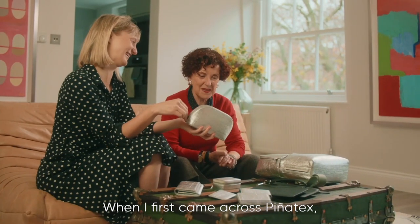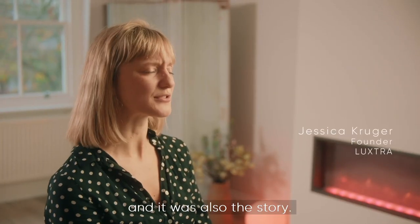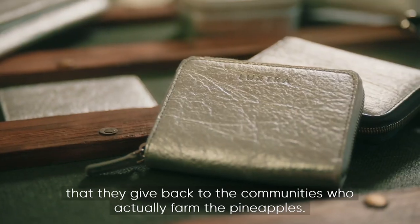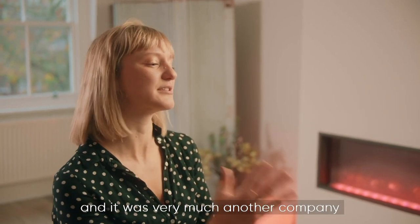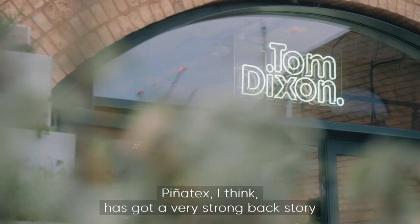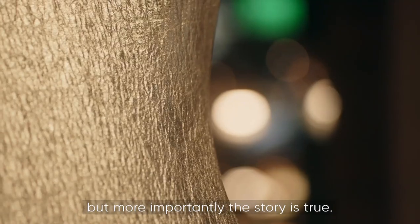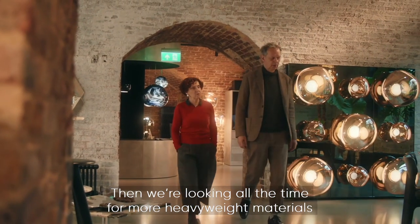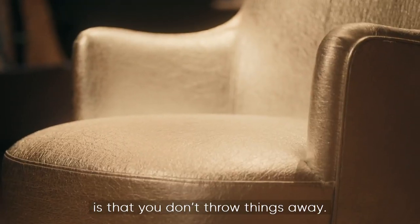When first coming across Piñatex, it was remarkable that you could make a material out of basically leaves. The story resonated too — female founded, giving back to the communities who farm the pineapples. Piñatex has a very strong backstory, and importantly the story is true: the material is made from what is normally a waste product thrown away. There is also a focus on more heavyweight materials with a longer life, because the most important thing in sustainability is that you don't throw things away.